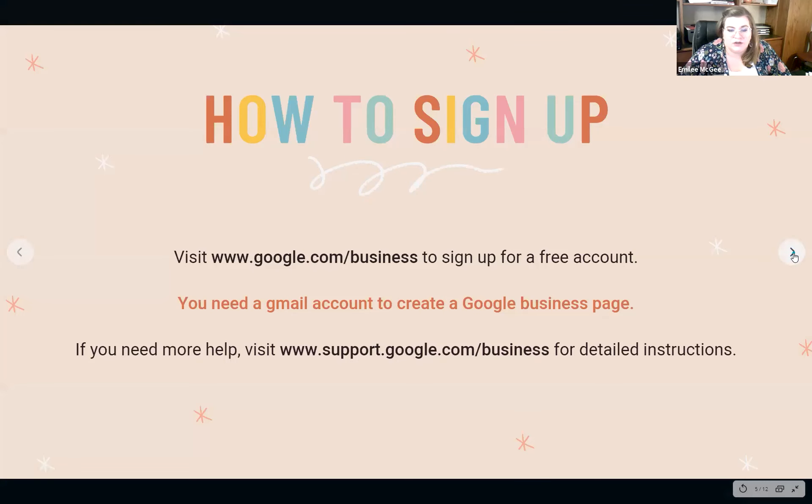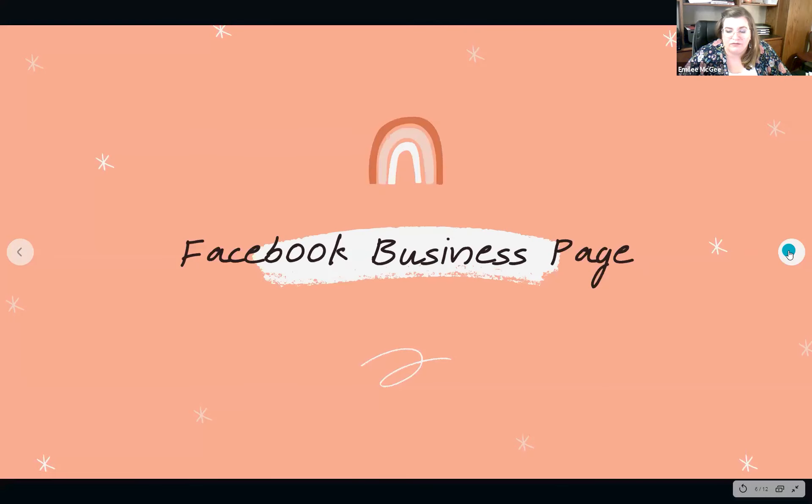We will be posting all the links mentioned today on our website later, so you'll have no need to rush and take notes. You'll have access to all of this later.